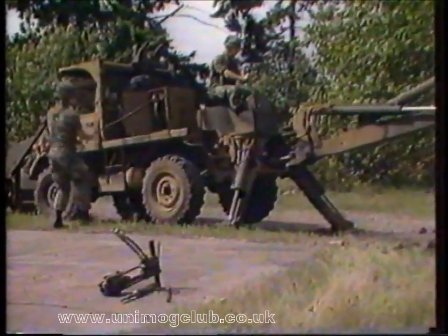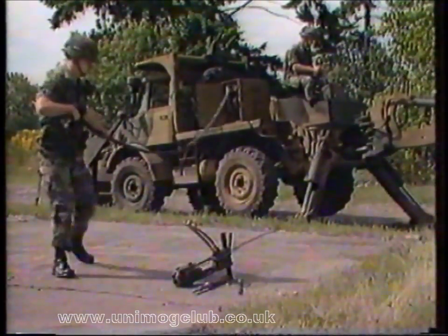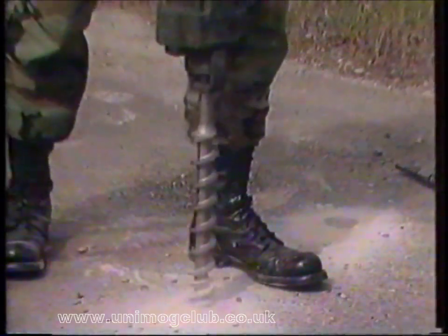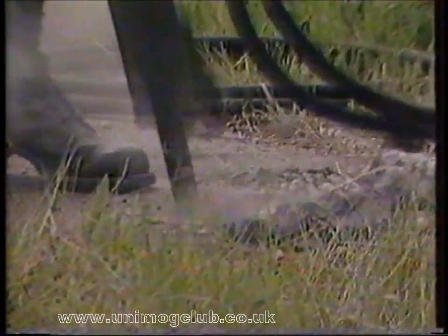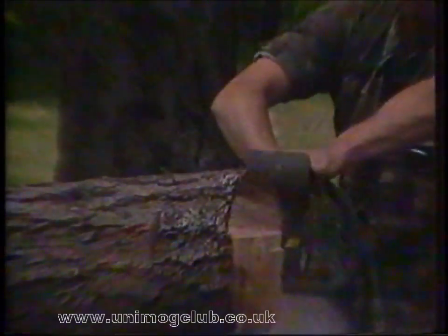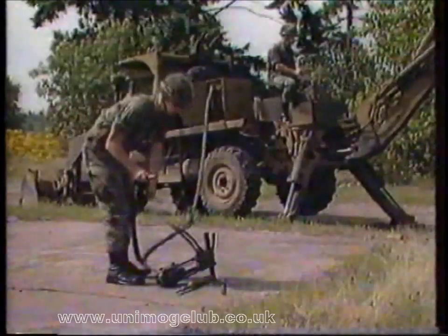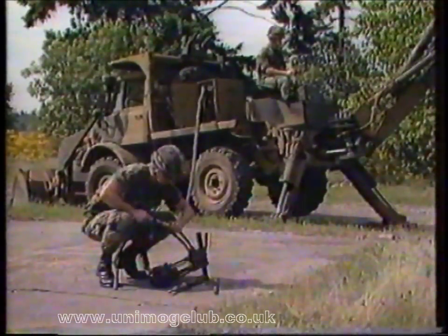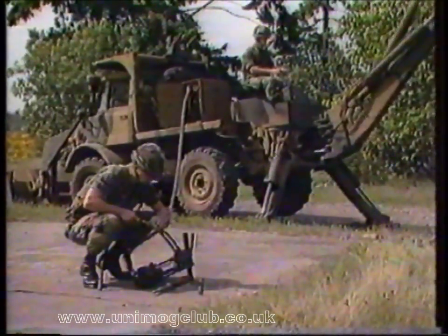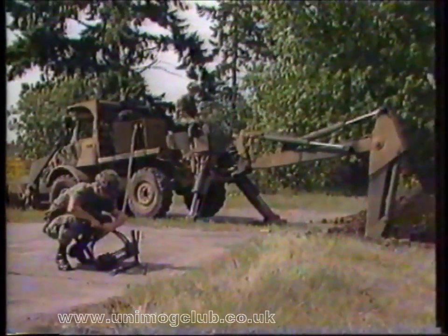The additional special accessories on the SEE tractor are hydraulic power tools: hammer drill, breaker, and chainsaw. The hammer drill effectively handles drills up to three inches. The breaker makes easy work of removing asphalt and concrete. The chainsaw with various sized blades can clear wooded areas and fell large trees. All hydraulic tools feature quick-change connectors for instant conversion from one tool to another, and the power tools can be used at the same time as the backhoe for added productivity.